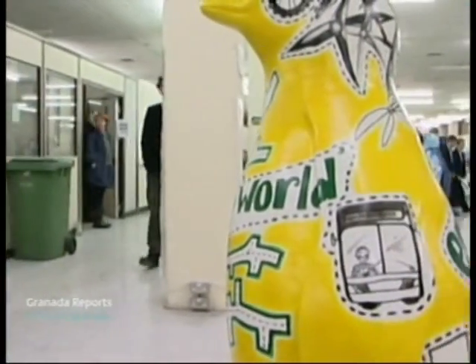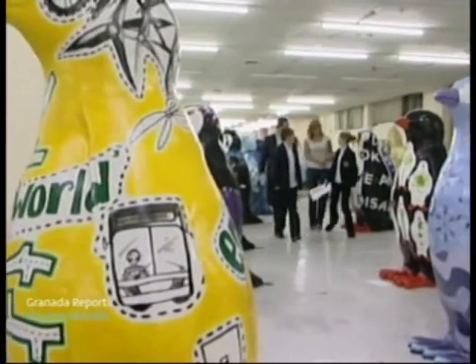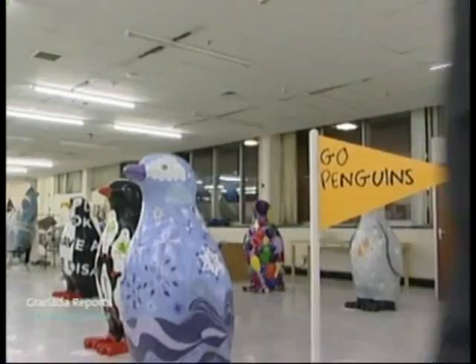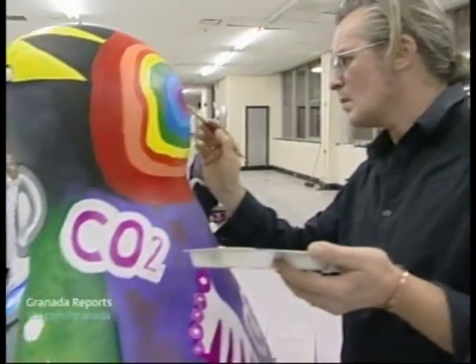So what does the winner of our competition, 14-year-old Leah Holt from Rosendale, think of Mike's interpretation of her design? So what do you think, Leah? Here it is — finished product. Oh my God, it's brilliant.